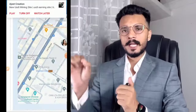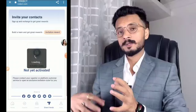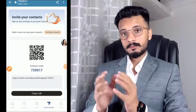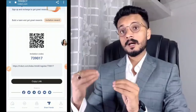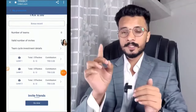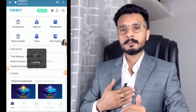For the sharing option — if you have no money, don't worry. Here is my QR code and invitation code. Copy the invitation link and sign up and recharge to get great rewards. Invite your friends and create a team to make more money.